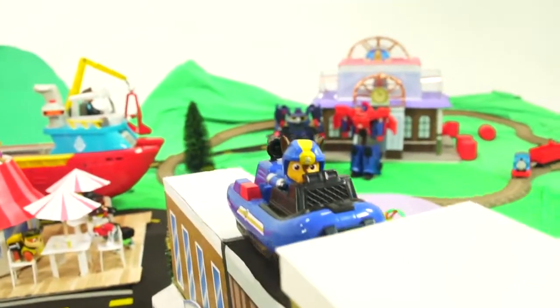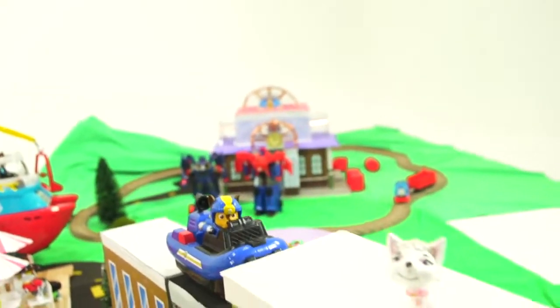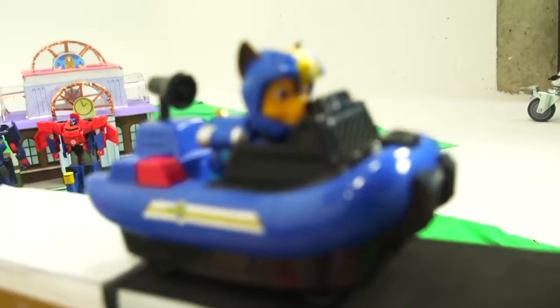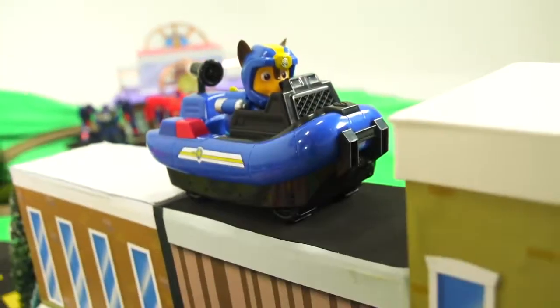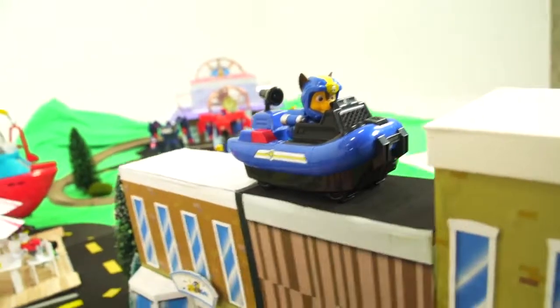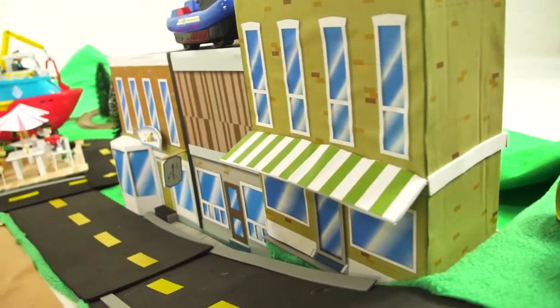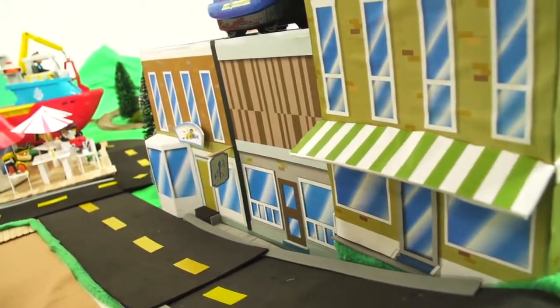It looks like Chase is up there with his boat about to stop her. What are you doing with a boat on top of a building, Chase? Chase says: 'I somehow got up here by mistake, Mr. Hands.' You silly, silly, silly puppy! Look at the buildings — we made it look exactly like Adventure Bay.